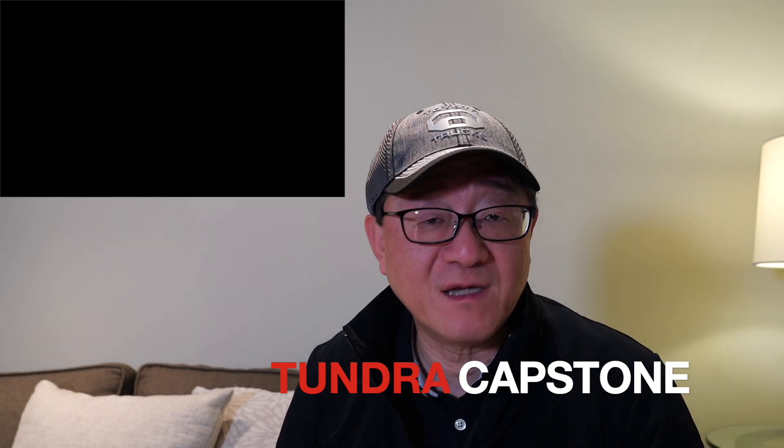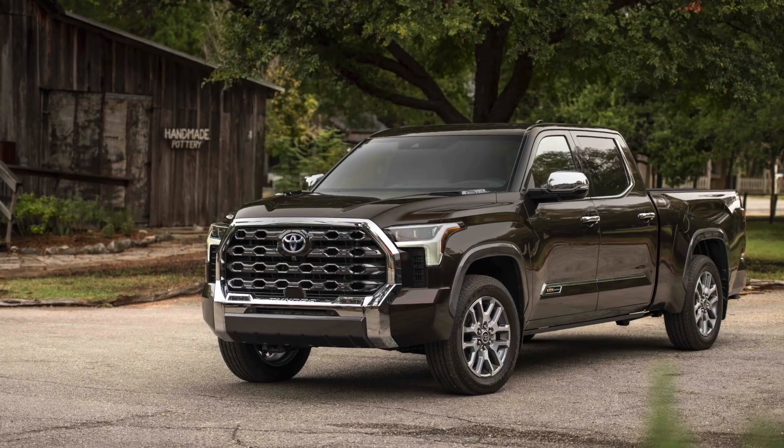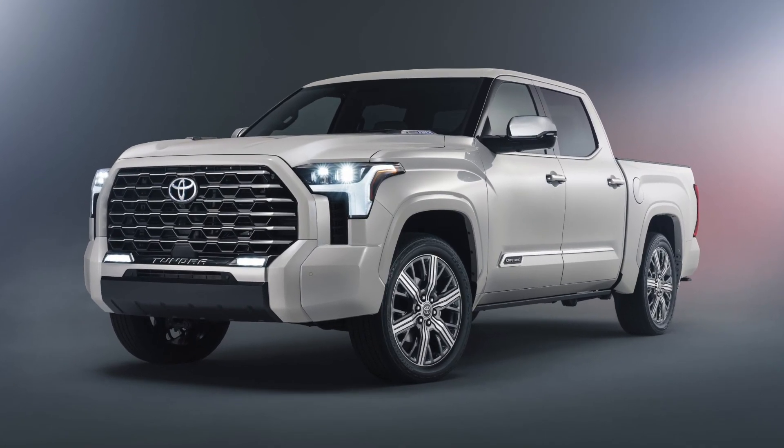We have been talking about the Capstone for some time now, so it's not a huge surprise for all of us, but it's great to finally see the Capstone in action and to find out all the details. Even though we are so excited about the new Capstone, there is some confusion as to exactly what the differences are between the current flagship, which is the 1794, and the new upcoming flagship, which is the Capstone, slated to come out sometime this spring.